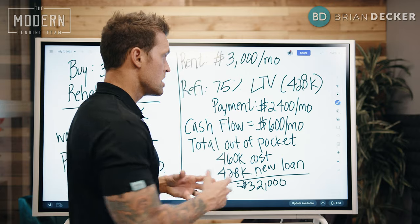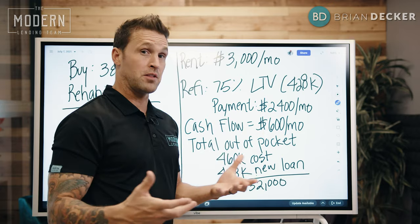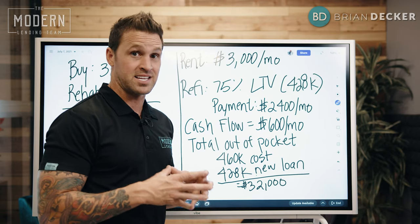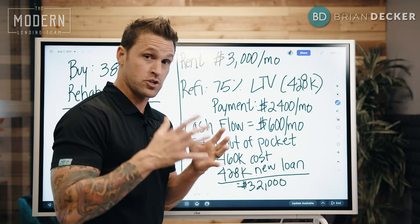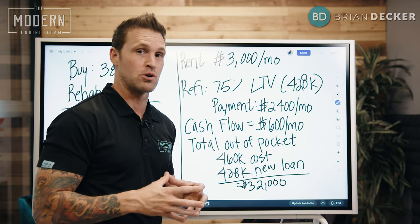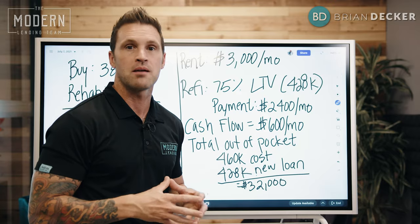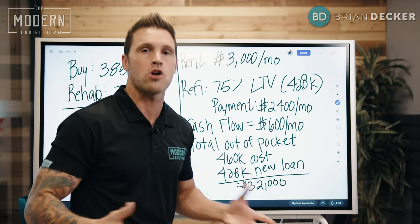So my total out of pocket for having kept a $570,000 house that cash flows me $600 a month is $32,000. Think about what that cash-on-cash return is. That means I'm getting myself roughly about $7,000 a year in cash flow on a $32,000 investment. What if I told you: give me $32,000 and I'll give you $600 a month for the rest of the time? You would take that investment in a heartbeat.